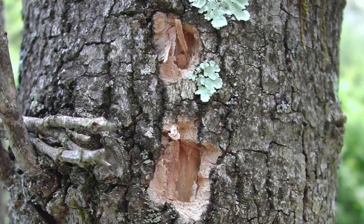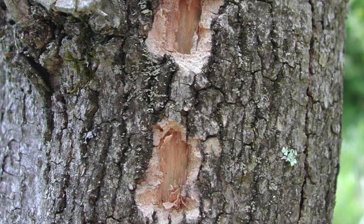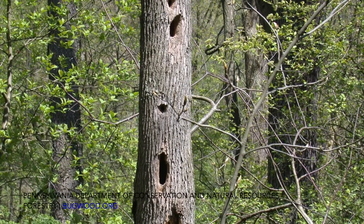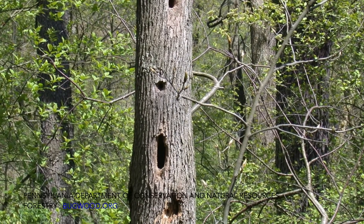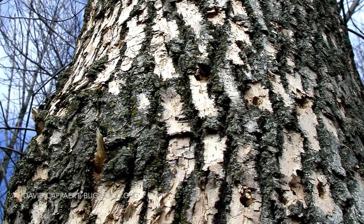Sap suckers are a type of woodpecker, and there are other woodpeckers out there. Most of these don't eat the sap but are actually eating insects inside of those trees — what they're looking for is larvae. If you're seeing larger holes, that might be what they are, and they might also make larger holes for nests. We've seen a lot of this after the arrival of emerald ash borer, where you have ash trees with lots of larvae in them and woodpeckers and other wildlife trying to eat them.